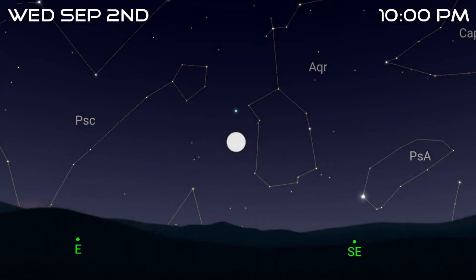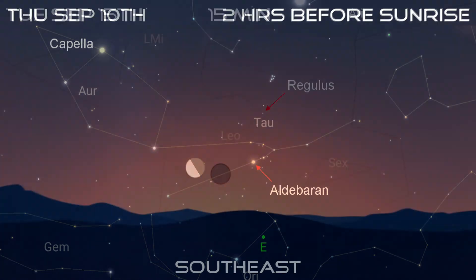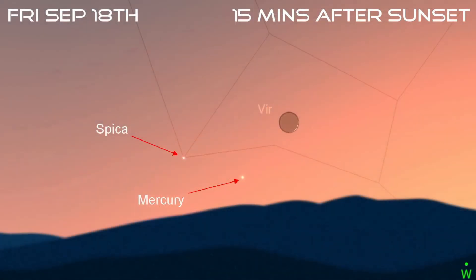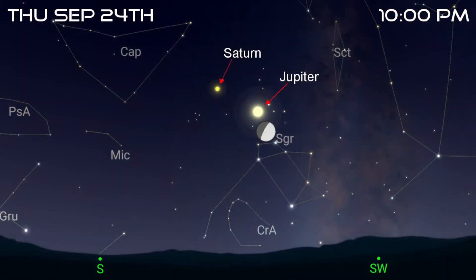The moon turns full in Aquarius on the 2nd, passes Aldebaran on the 9th, and then reaches last quarter in Taurus on the 10th. It will turn new on the 17th, but try catching a glimpse of it in the morning sky the day before. You might also glimpse it low over the western horizon just after sunset on the 18th. If you can, try scanning the area with binoculars, as both Mercury and the star Spica should be nearby. First quarter occurs on the 24th, with the moon in Sagittarius and close to Jupiter.